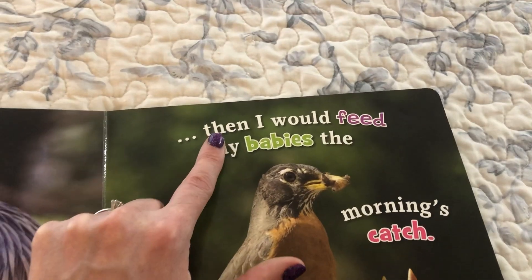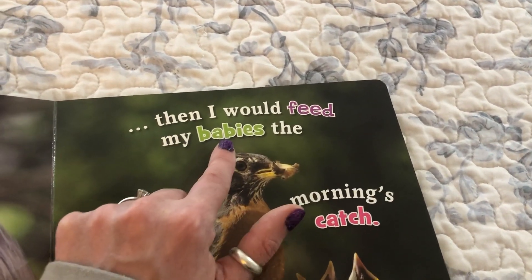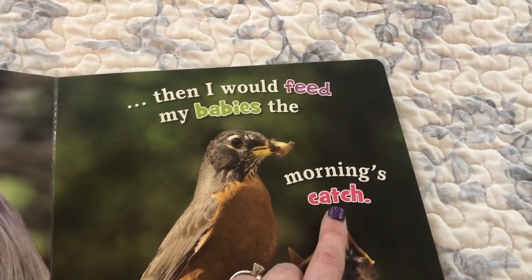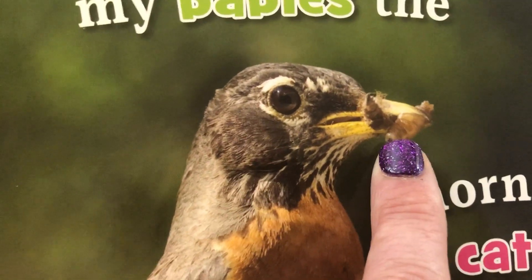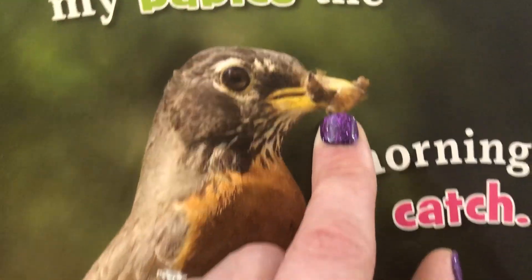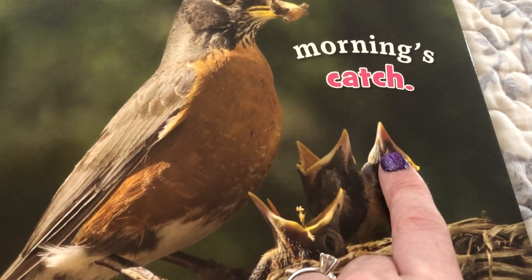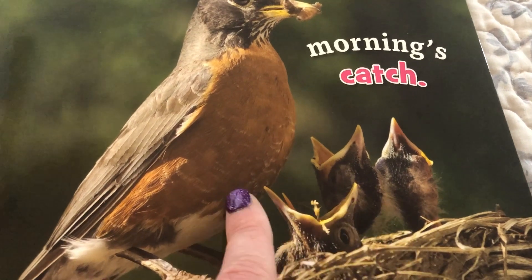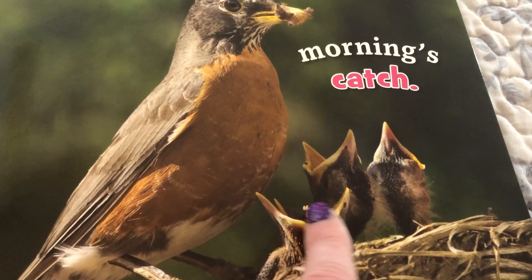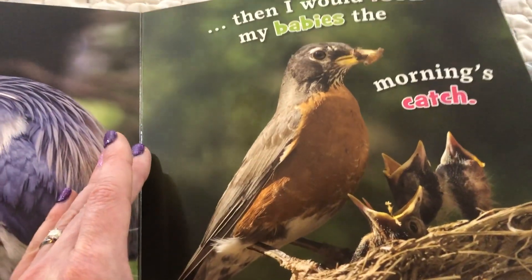When the babies hatch, I would feed my babies the morning's catch. Look at this — mommy went out and found some worms. She's gonna give those yummy grubs to these little babies. Look at their big big mouths — those mouths are so big, they're about as big as their heads. They are so hungry, friends. They're ready to eat worms — can you imagine!